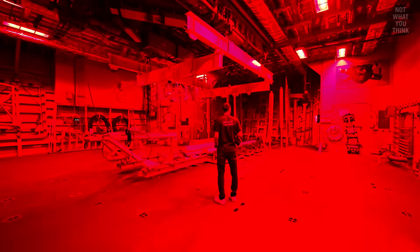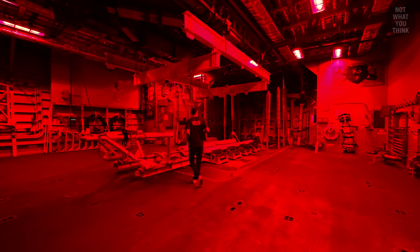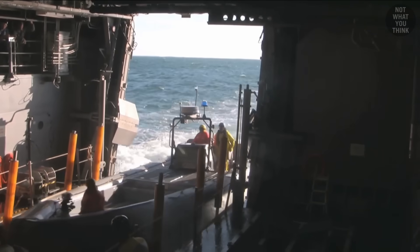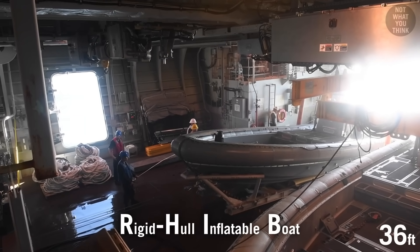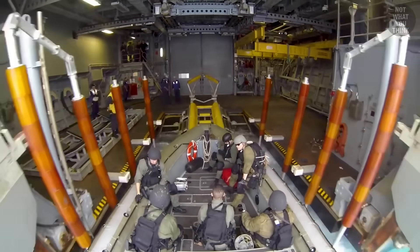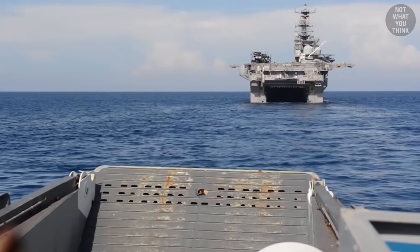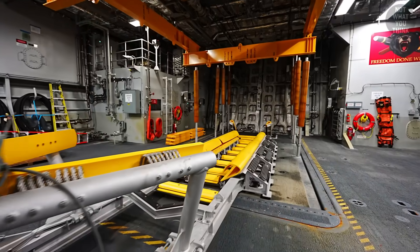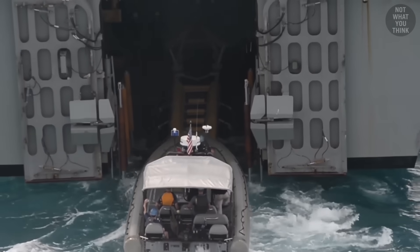In the stern of the ship is what I like to call the Red Light District, but its actual name is the Waterboard Mission Zone. This is where boats can be launched and recovered from the ship. Typically the ship stores two 11-meter RIBs in this area. When needed, the stern doors open to let out the RIB with a law enforcement team on board. This is not to be confused with a well deck — instead, a cradle can be lowered into and raised out of the water, which is how the RIBs are launched and recovered.